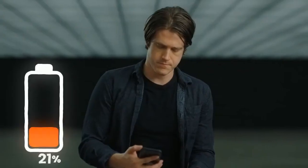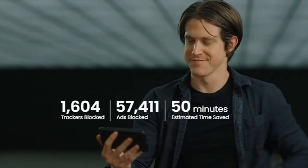You also gain over an extra hour of battery life, and your data plan goes twice as far when you browse with Brave. Brave shows you all the time you save by displaying in real time all the ads and trackers blocked, so you can consistently see how Brave is optimizing your browsing experience.